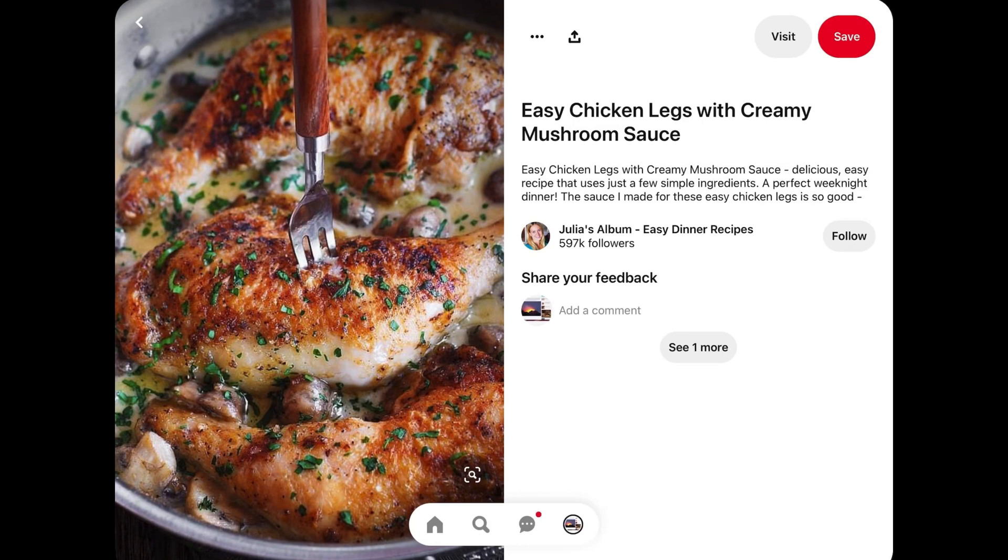And then lastly we have chicken leg quarters, which I pair with mushrooms and a heavy cream sauce and add some rice.